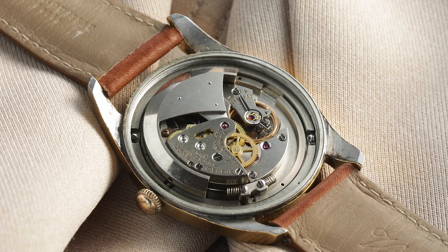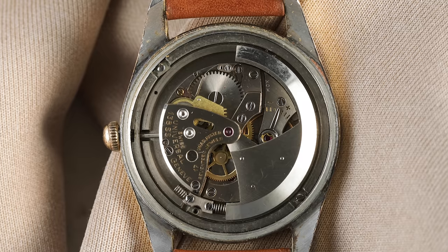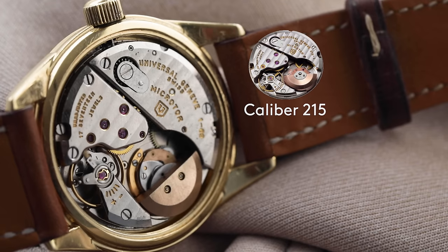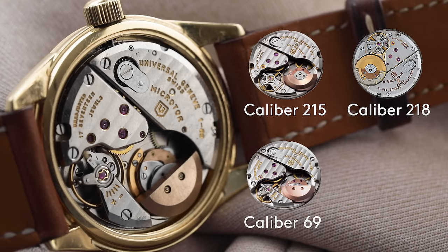The watch was designed to be anti-magnetic and was launched with a bumper movement, the Caliber 138 SS, before moving to a micro rotor movement — starting with the Caliber 215, then the Caliber 218, the Caliber 69, and the Caliber 72.